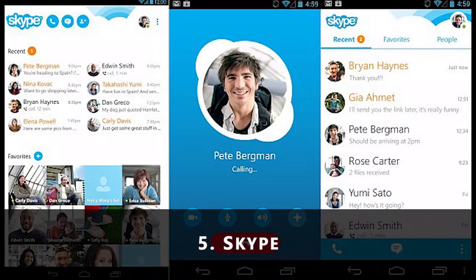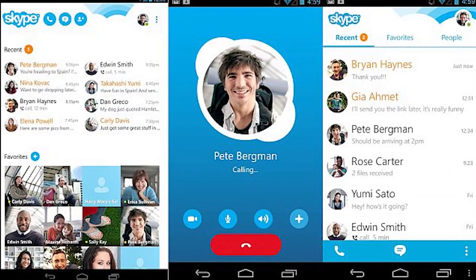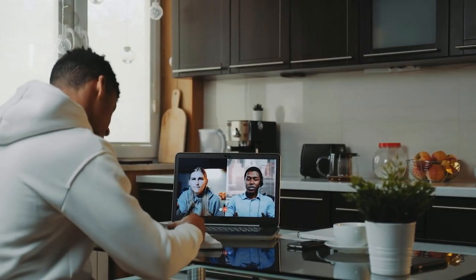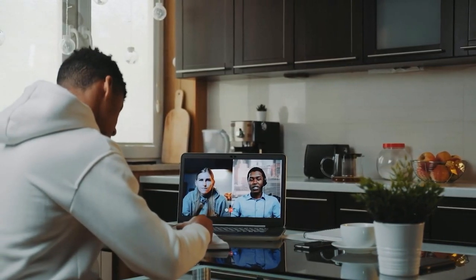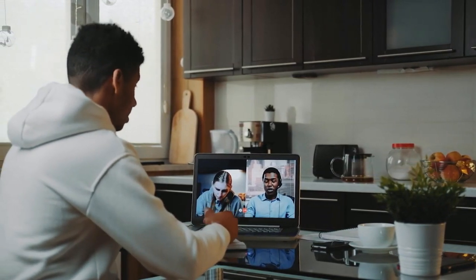5. Skype. Skype is another app for instant messaging. With Skype, you can send text, share files, display your screen to others, and include up to 25 other participants and more. Also, you can video chat with other members of your team if you're not within the same location.